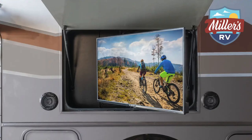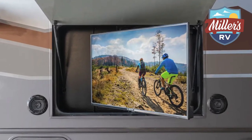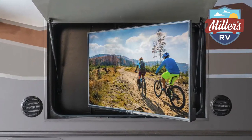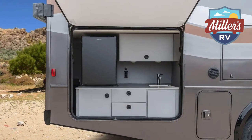Some of my favorite features on the outside — we're going to talk about the outdoor entertaining area. There's a big flat screen behind me that is tied to the inside cable system, and if you do satellite, you can watch TV out here or inside. You've also got a sink, refrigerator, and storage out here where you can do some entertaining.